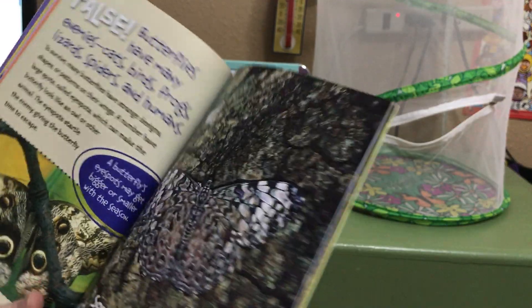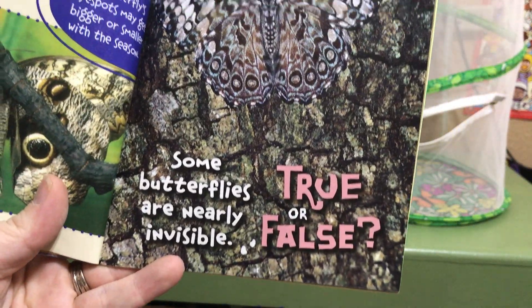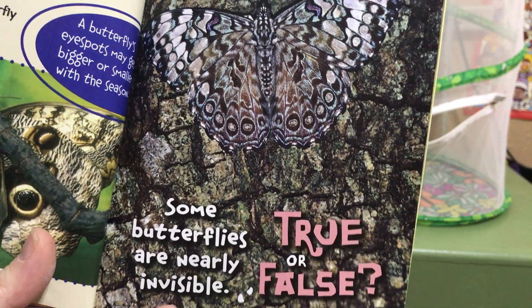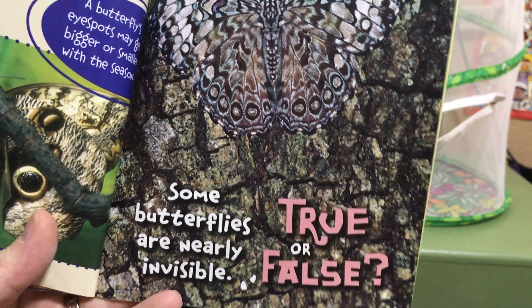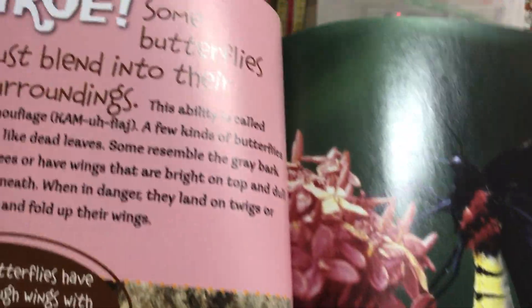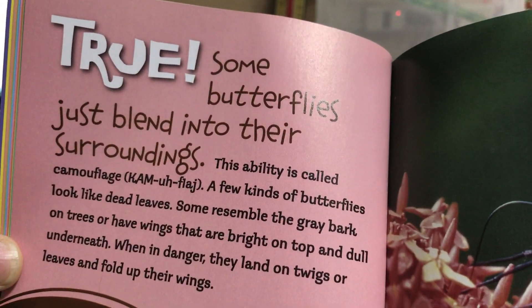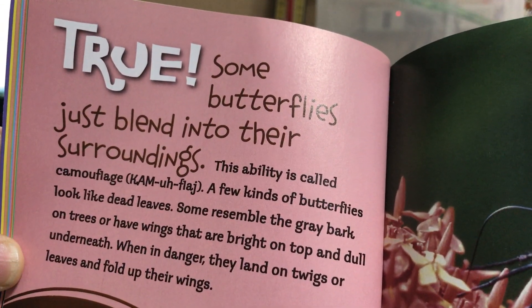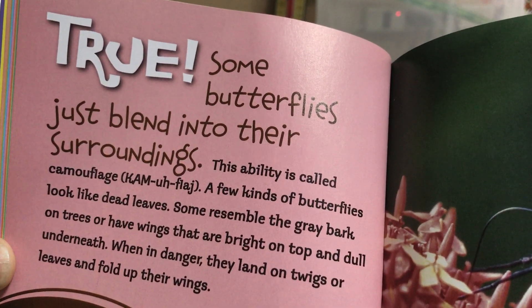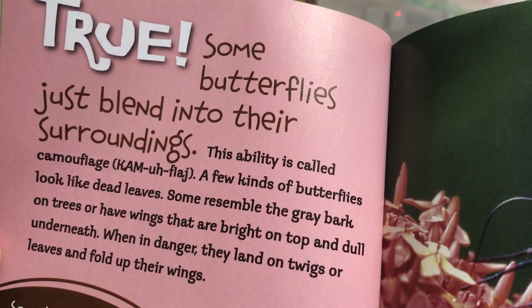The fact reads: butterflies are nearly invisible — true or false? The answer is true. Some butterflies just blend into their surroundings. This ability is called camouflage. A few kinds of butterflies look like dead leaves, some resemble the gray bark on trees, or have wings that are bright on top and dull underneath.